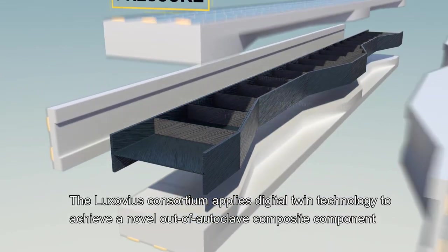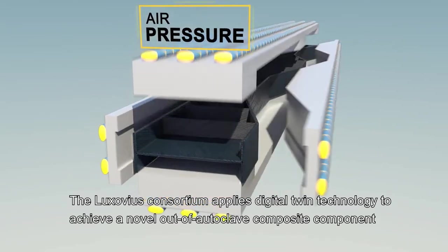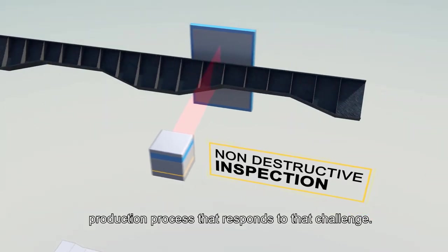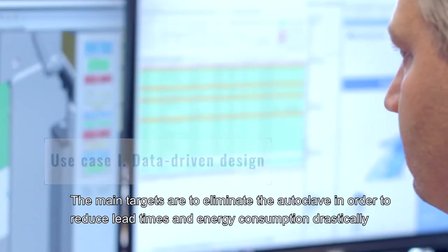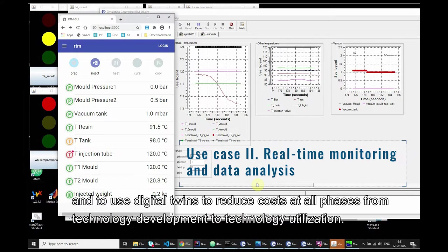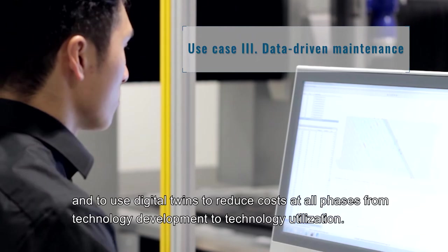The Luxovius Consortium applies digital twin technology to achieve a novel out-of-autoclave composite component production process. The main targets are to eliminate the autoclave in order to reduce lead times and energy consumption drastically, and to use digital twins to reduce costs at all phases from technology development to technology utilization.